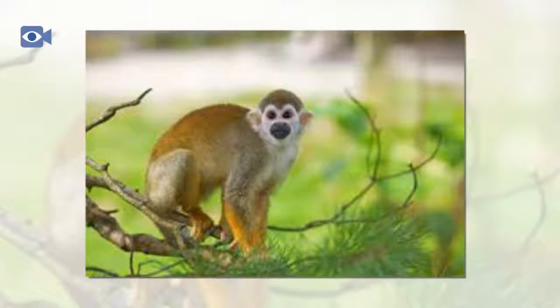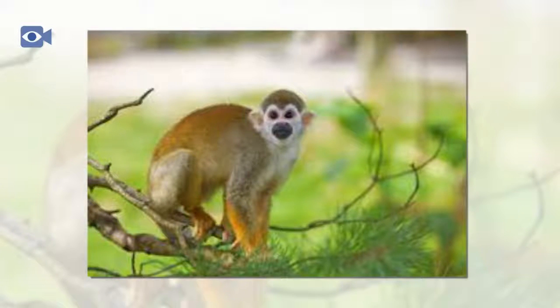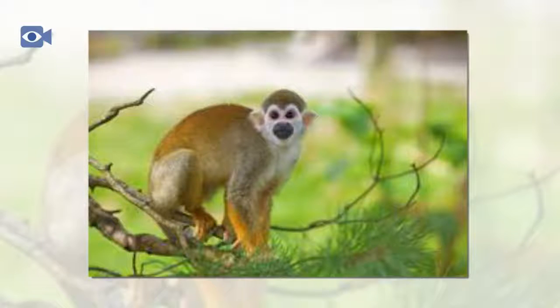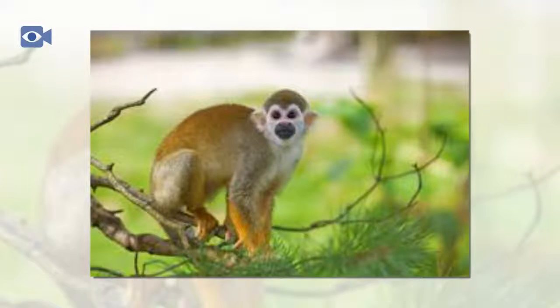At the start of the breeding season, the shoulders of male squirrel monkeys broaden and they begin to fight aggressively for their right to mate, with the winner earning mating rights with the most females. Shortly after giving birth, the female squirrel monkey will chase away the male, who plays no part in raising the single infant and leaves to join his all-male group.